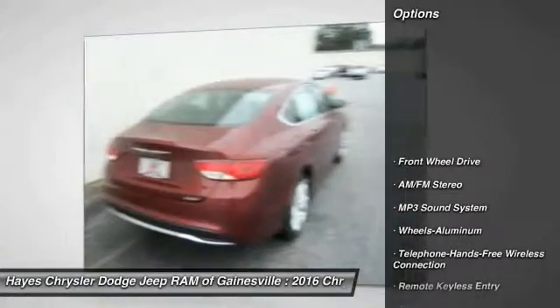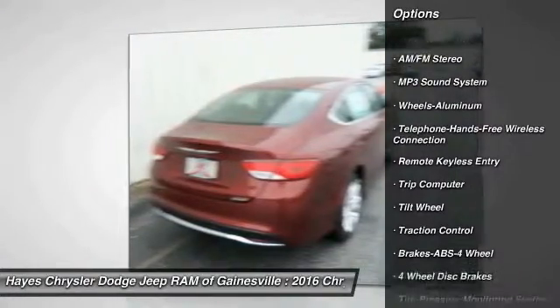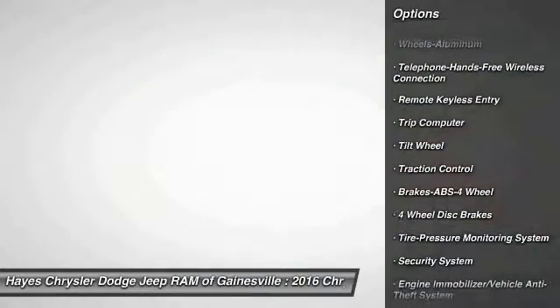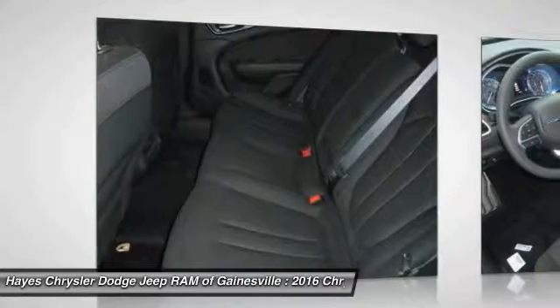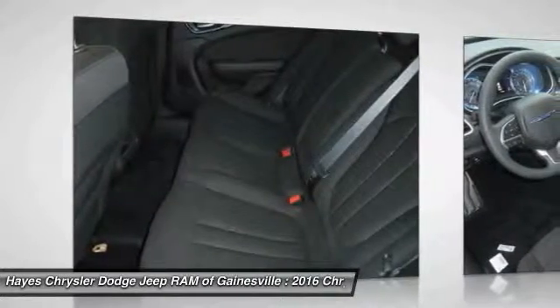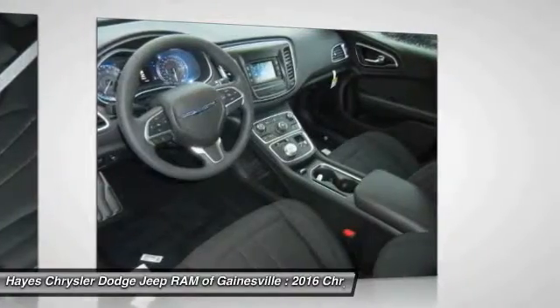Here are some of this vehicle's great options: anti-lock braking system, traction control, Bluetooth wireless data link for hands-free phone, air conditioning, front power steering, aluminum wheels, cruise control, floor mats, front-wheel drive, and AM/FM stereo radio. Come see the car for yourself.